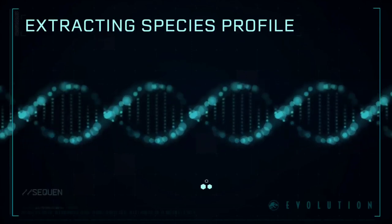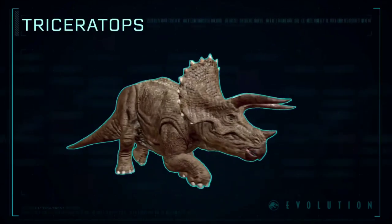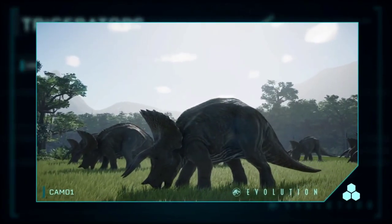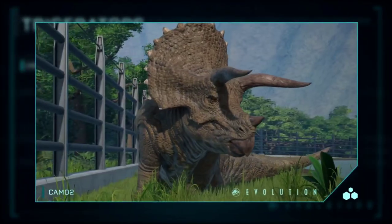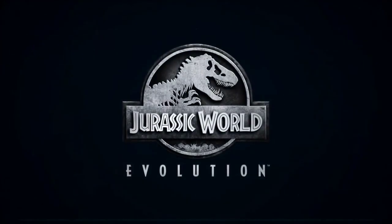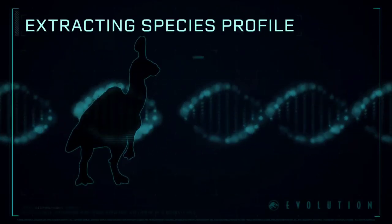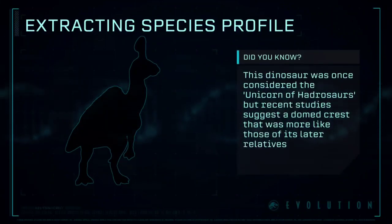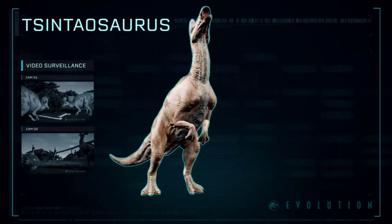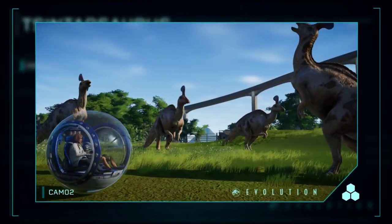Extracting Species Profile: Triceratops — a horned and armored genus of herbivorous ceratopsid from the Late Cretaceous period of North America. Tsintaosaurus is a genus of hadrosaurid dinosaur from China. Tsintaosaurus had a characteristic duckbill shape, and like other hadrosaurs, probably lived in herds.